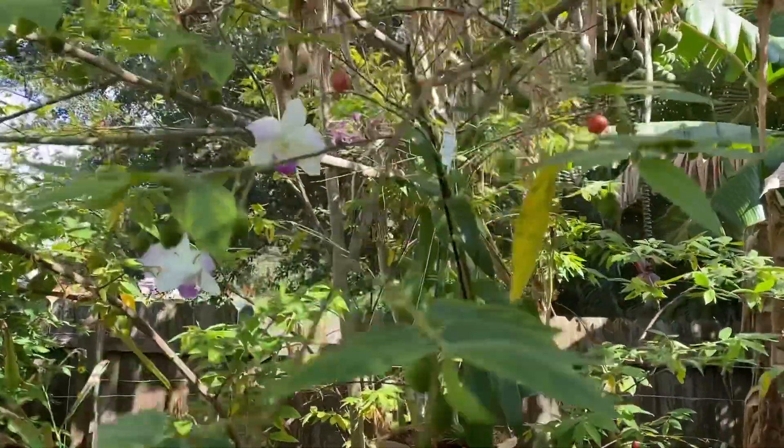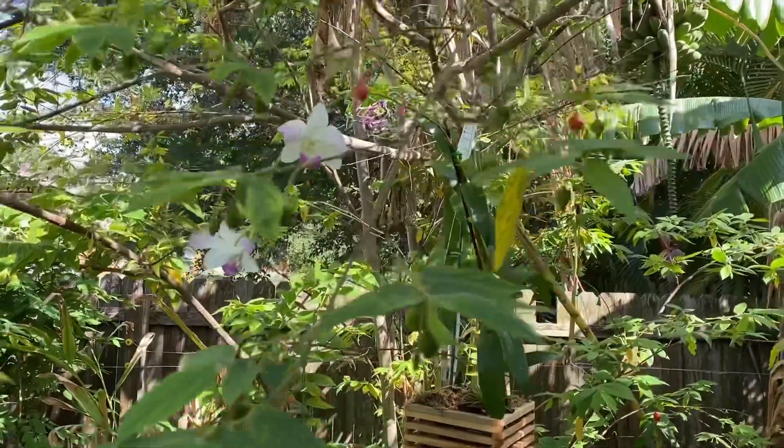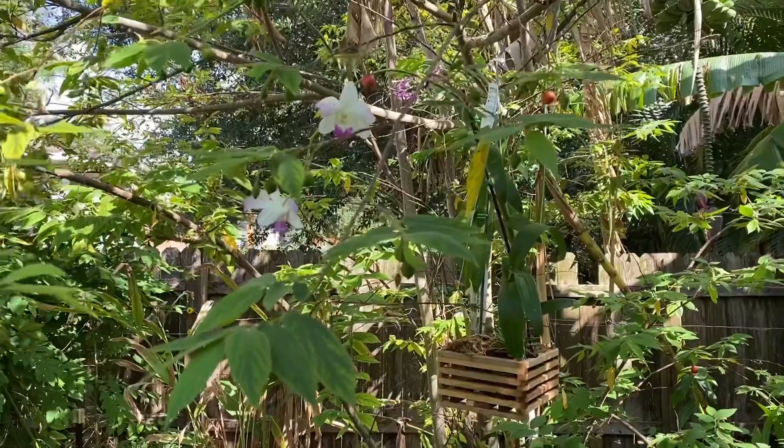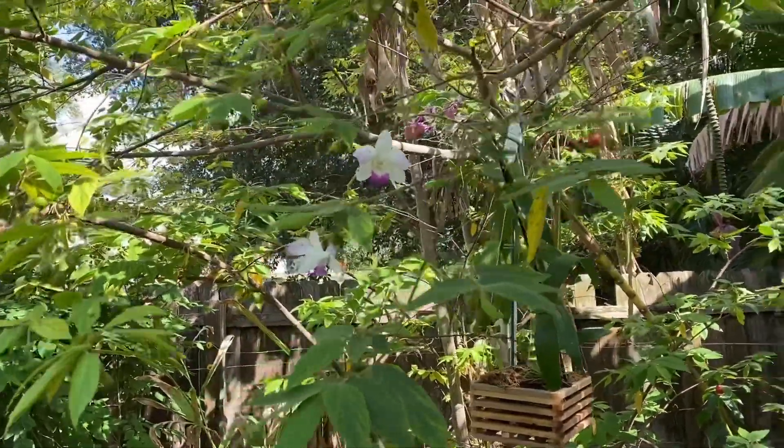Hi guys, how are you all doing? This is Life in Florida. My name is Erin. I'm counting how many fruit trees and edible plants I planted the last couple of years, the last around three to five years.